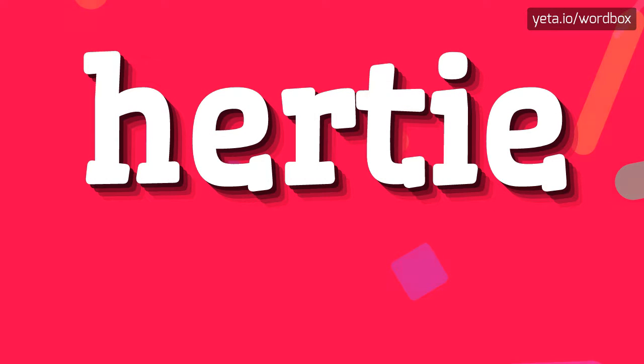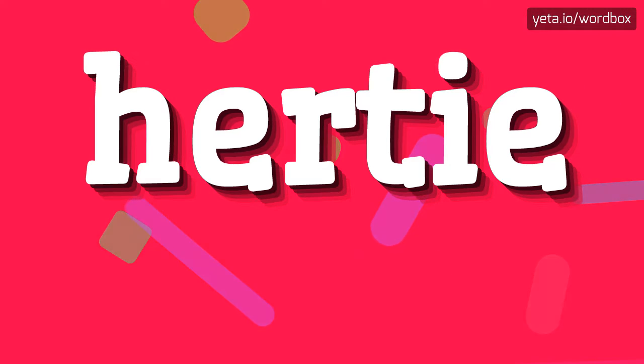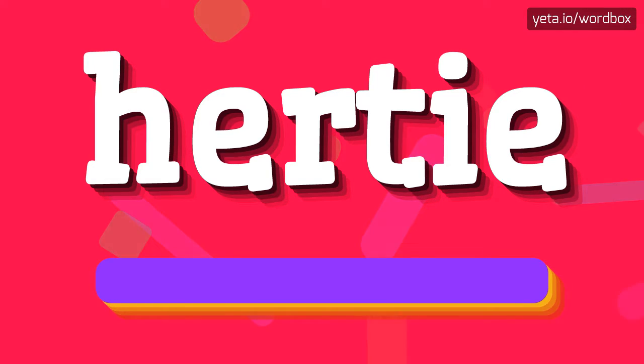Hello everyone! Thanks for visiting my video. Right now I will talk about how to pronounce this word. The pronunciation of this word sounds like: